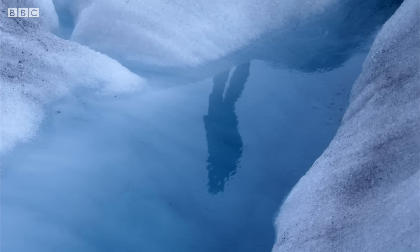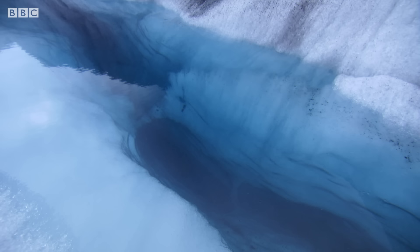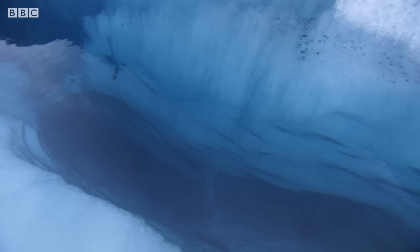When a crevasse has opened up in the ice, meltwater can gather in it and start hollowing its way down towards the bedrock. Here it carves out a hidden world of icy caverns deep within the glacier.